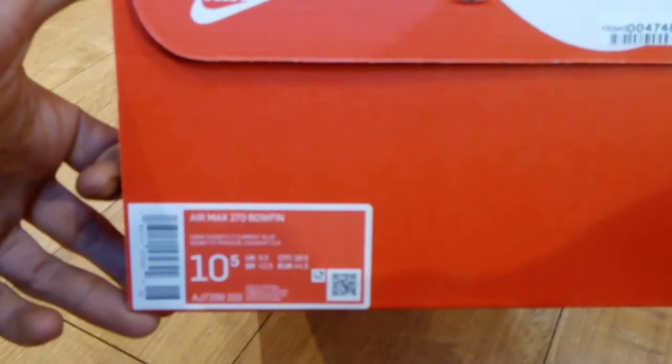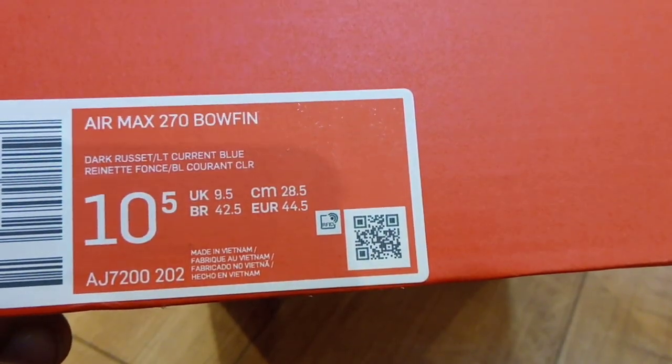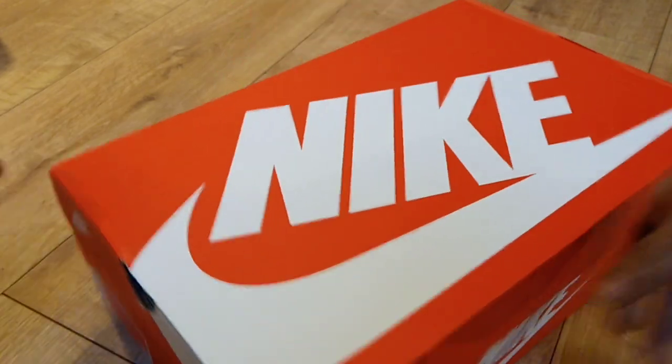So they are Air Max 720 Bowfins — the colorway is Duck, Rustle, LT Current Blue — and let me just show you them.